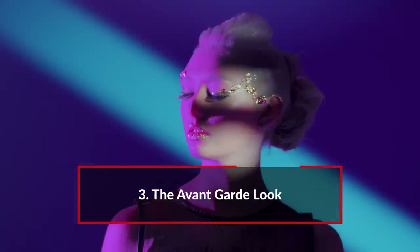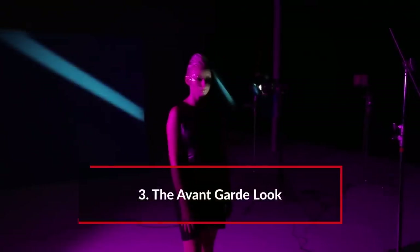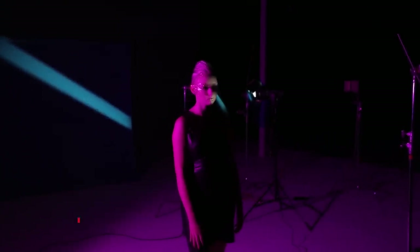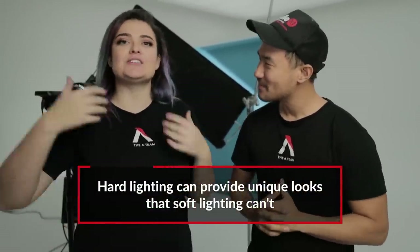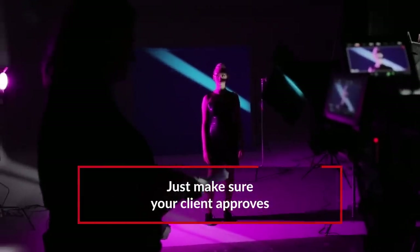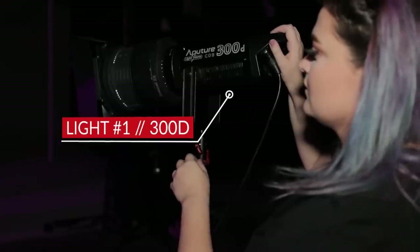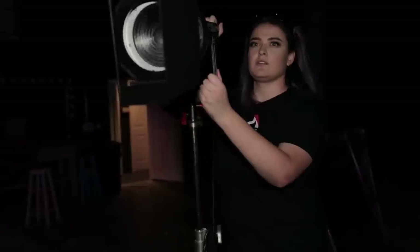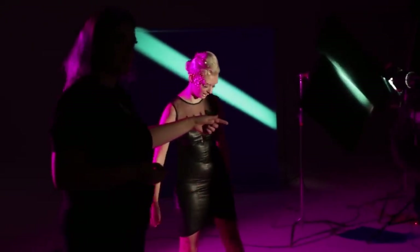Moving on to our third and final setup — we're going for an avant-garde editorial look, straight off the runway. The soft lighting from the front is gone. Rules are meant to be broken, and if your client is cool with it and lets you play around with slashes and gels, then why not? Instead of soft lighting, we went for the harshest lighting possible. We took a 300D and put a Fresnel on it to focus the spot even more because we wanted harsh, harsh lighting.